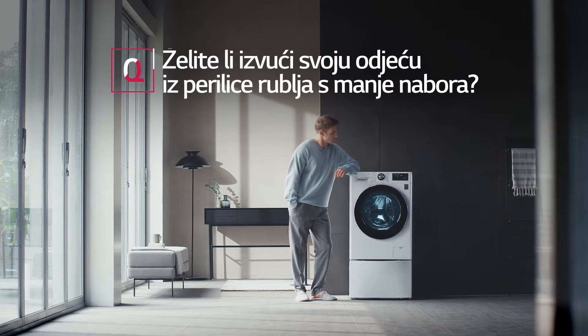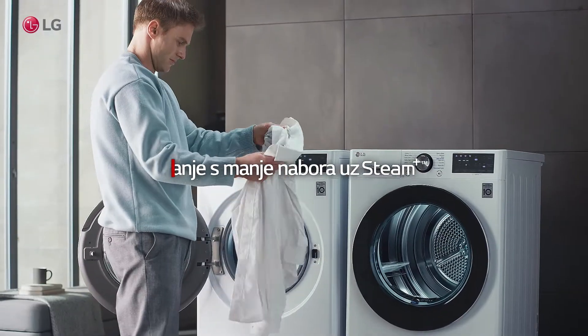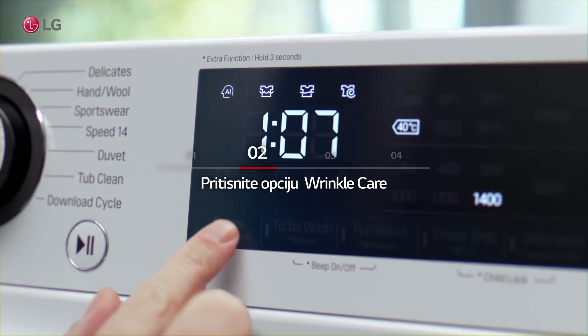Would you like your clothes to come out of the washing machine with less wrinkles? Select the cycle you want to use, then press the Wrinkle Care option.